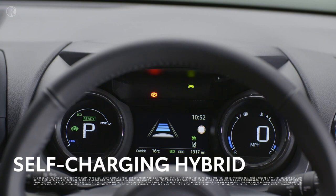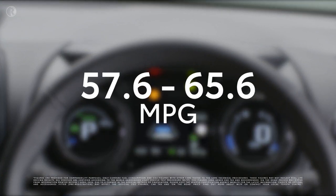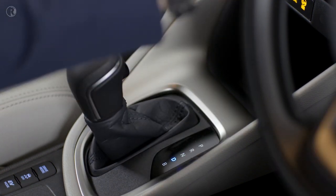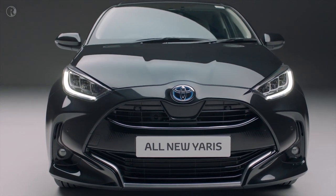According to the official fuel consumption figures, the new Yaris will stretch each gallon of fuel for between 57.6 to 65.6 miles. With no clutch or gears to change, even driving in traffic is easy and stress-free. You're sure to cut a dash in the city too.